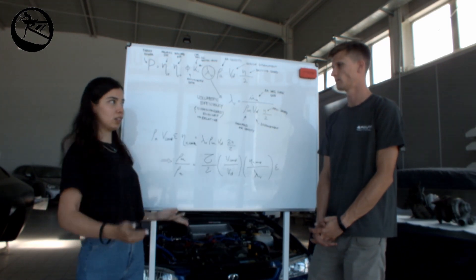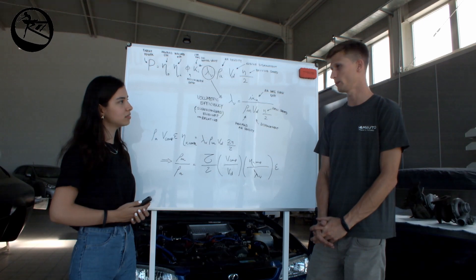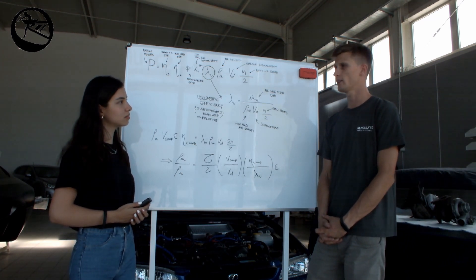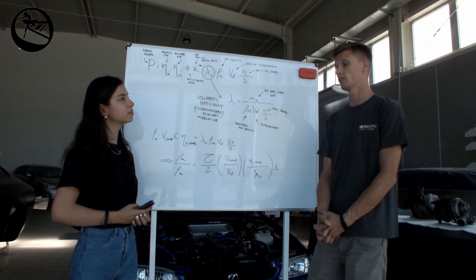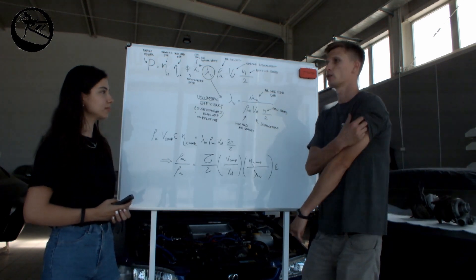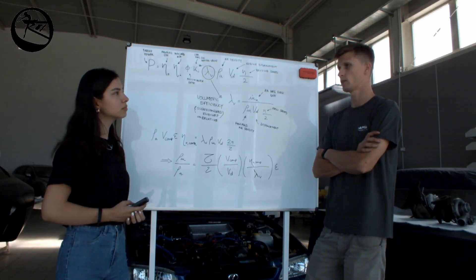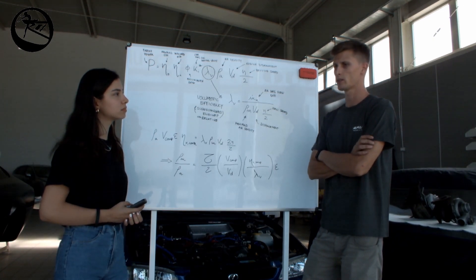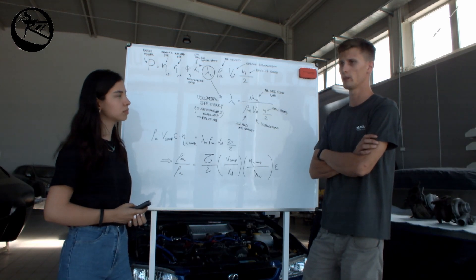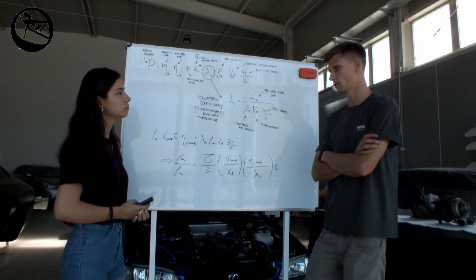What are the differences between a supercharger and a turbocharger? One very important difference is that superchargers are mechanically coupled to the engine. The energy used by the supercharger to increase the amount of air delivered to the engine is taken from the engine crankshaft. Compared to a turbocharger, it is a less efficient system, because turbochargers use the exhaust gas energy which would normally be wasted, recovering part of the heat or kinetic energy from the exhaust gases and using it to force more air into the engine — a smart way to recover energy that would otherwise be wasted to the atmosphere.